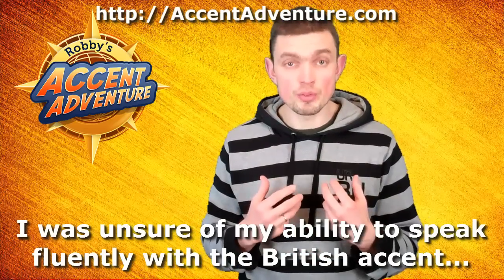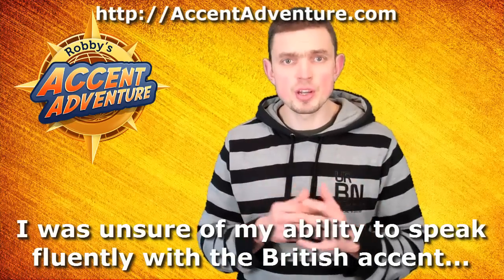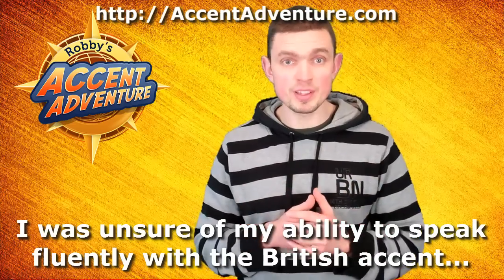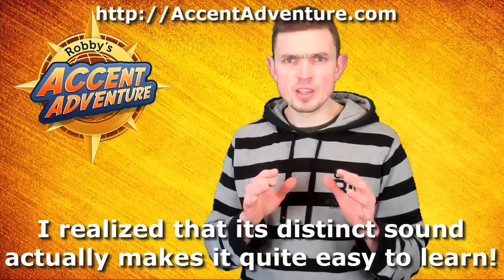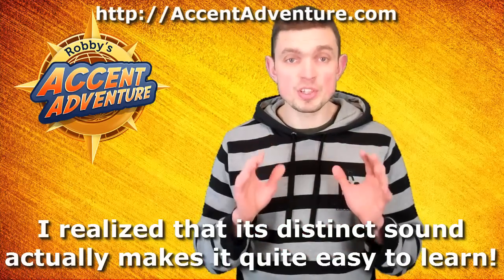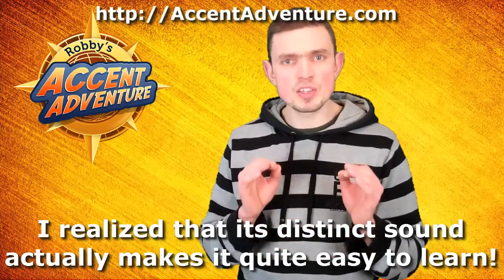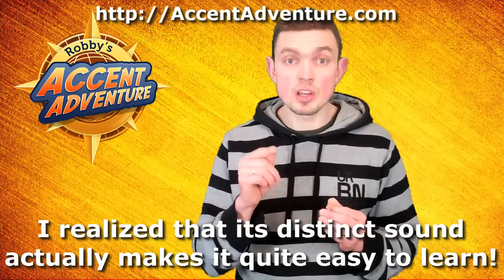What I was unsure of was my ability to speak fluently with the British accent, because I was under the impression that this particular accent was very blurred and hard to understand. It turned out that nothing could be further from the truth, my friend. The moment I started practicing the British accent, I realized that its distinct sound actually makes it quite easy to learn. So, the British accent is easy to learn because it's very distinct in the first place. It might not make much sense, but what initially seemed like the biggest obstacle turned out to be the very reason why I could learn this English accent quite easily.